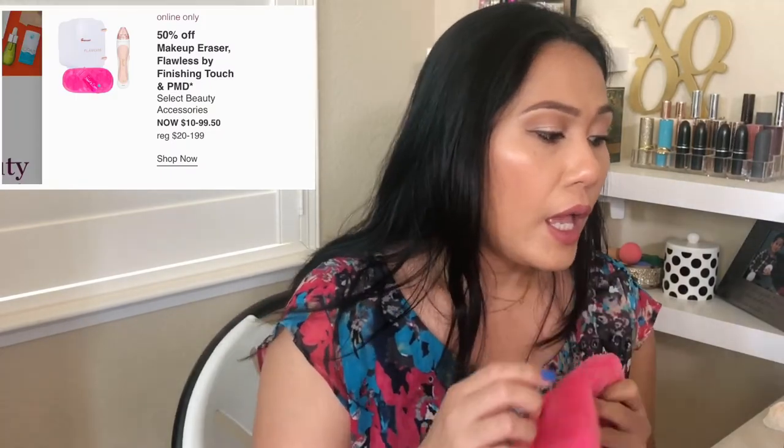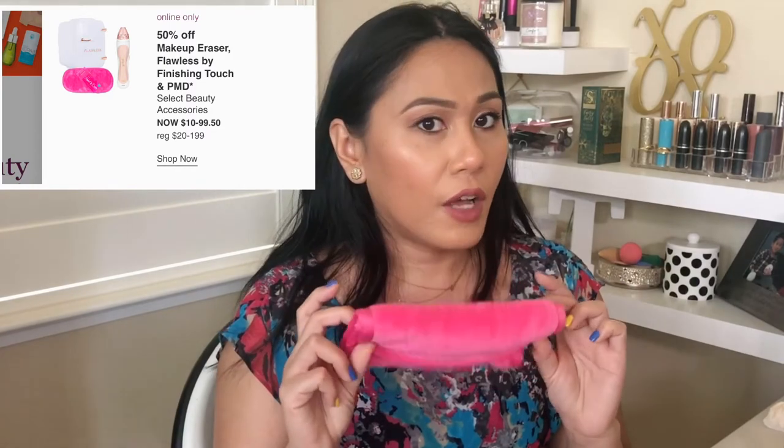On September 4th, the Makeup Eraser — I think it's everywhere, you can even buy it at Costco. I think this is the best replacement for makeup wipes. With one swipe it removes all eye makeup. It might be harder for glitter or waterproof products, but it does a great job as a first cleanse. They're reusable and washable, which is better for the environment than single-use wipes. Highly recommend these — they're going to be half off and I think they're going to be $10.